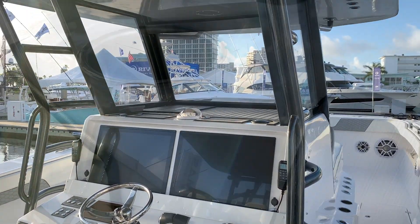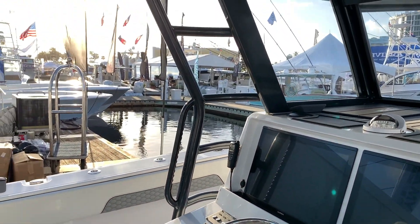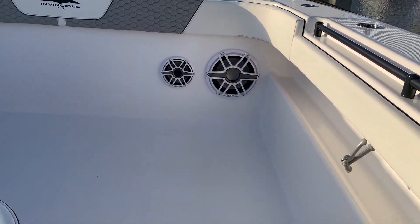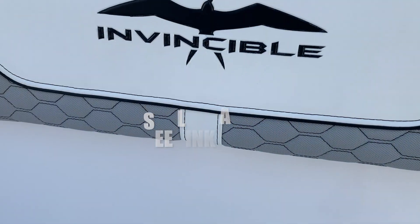If you'd really like to know what I think about this boat, I really need to take it fishing. I can tell you based on my years of being a charter captain what I really think about the ins and outs of the fish holds, the gaffing heights, and all these different types of things.